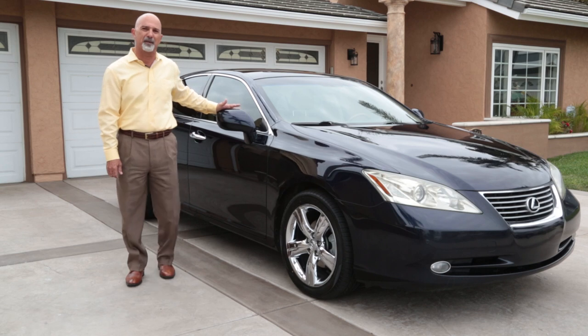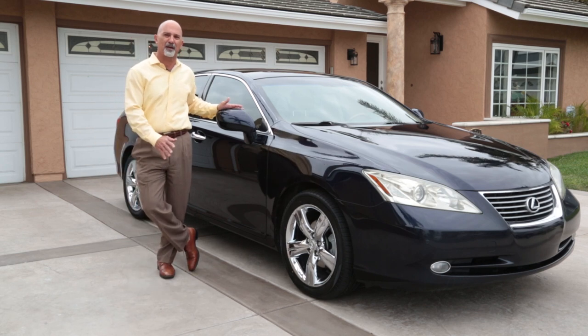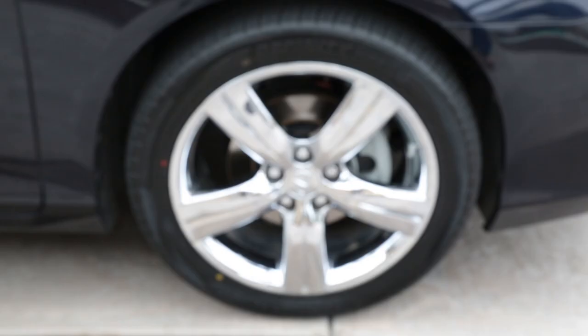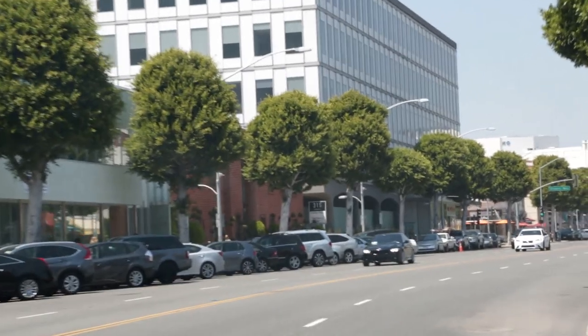The car gets compliments constantly. This car is almost nine years old — eight and a half years old — and it's got over 200,000 miles on it. I am hard on my car, but I also take very good care of my car, and I grind it every day.